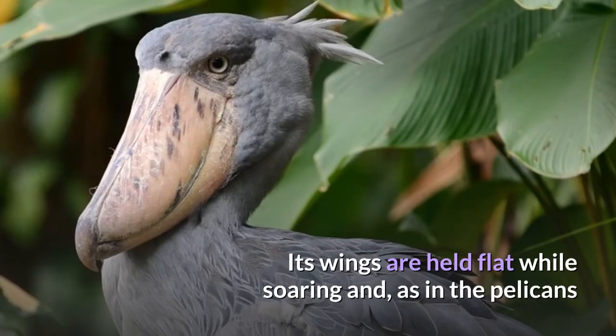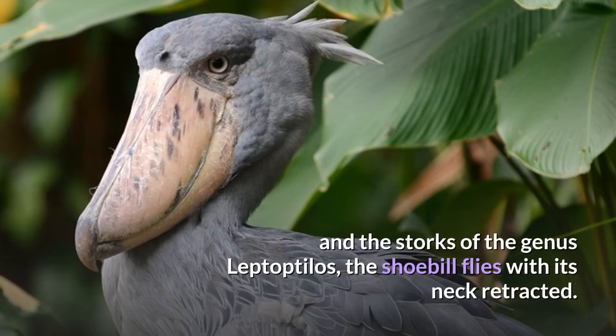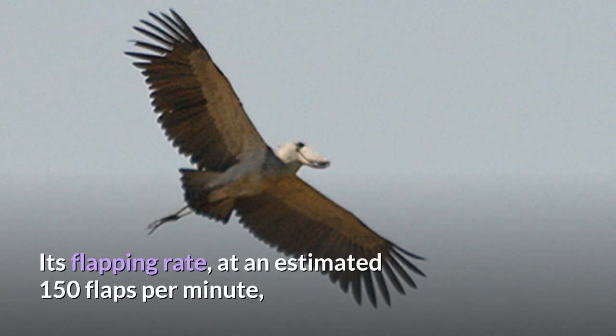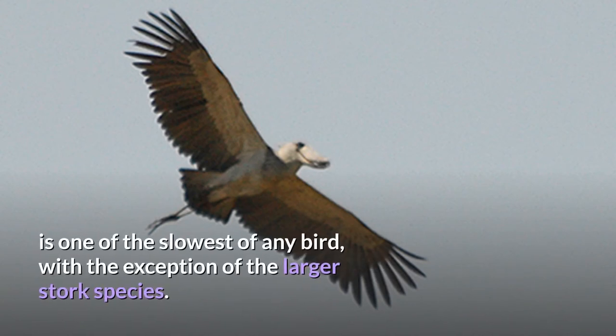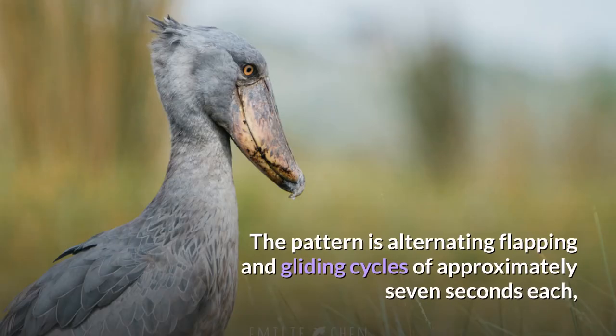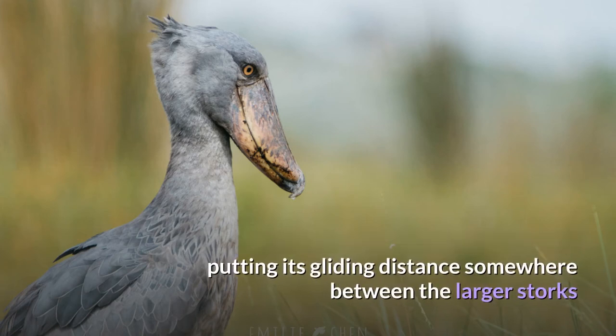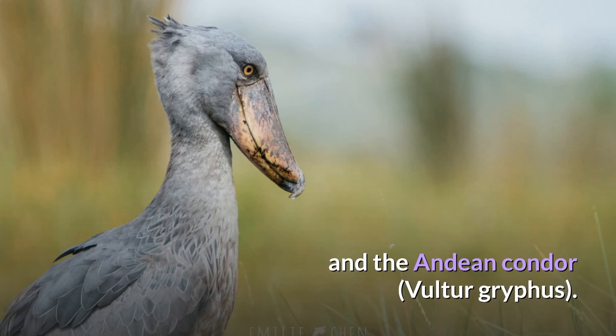Its wings are held flat while soaring and, as in the pelicans and the storks of the genus Leptoptilos, the shoebill flies with its neck retracted. Its flapping rate, at an estimated 150 flaps per minute, is one of the slowest of any bird, with the exception of the larger stork species. The pattern is alternating flapping and gliding cycles of approximately seven seconds each, putting its gliding distance somewhere between the larger storks and the Andean condor.